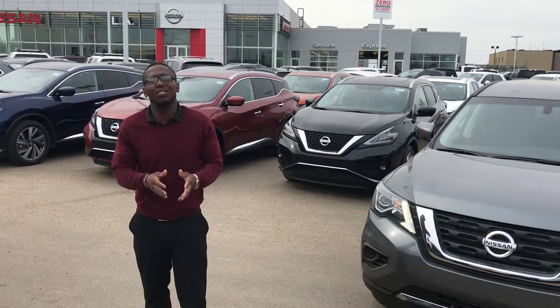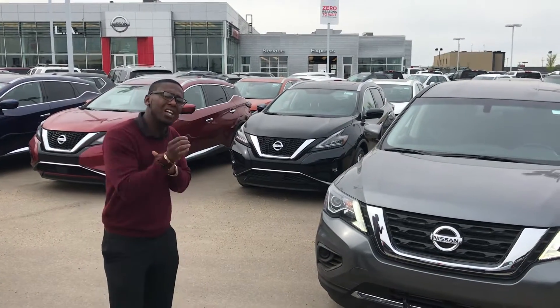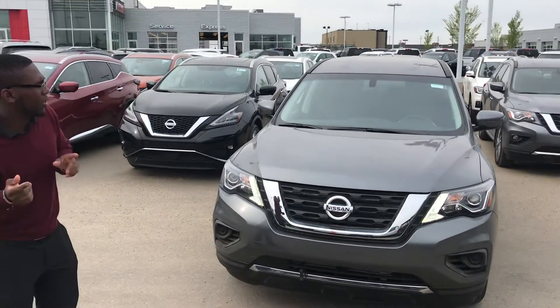Good morning Jazz, Tracy here at Valley Nissan. I just sent you an email telling you I was gonna send you a quick personalized video on the vehicle you showed interest in. So here it is right behind me.